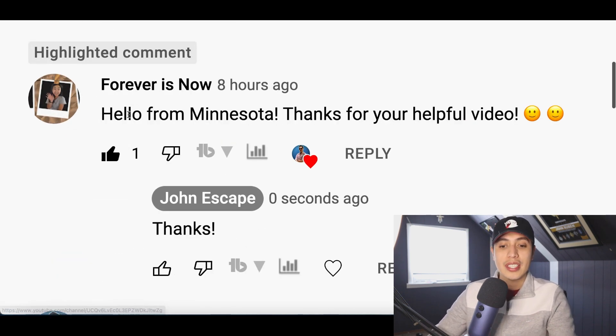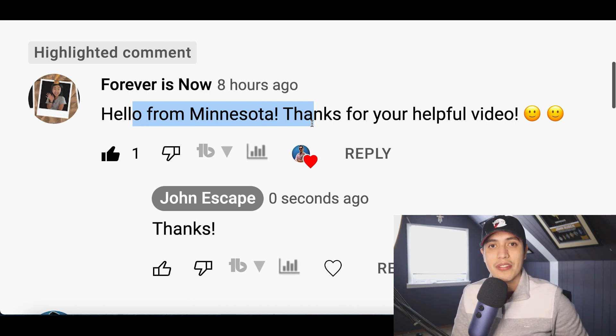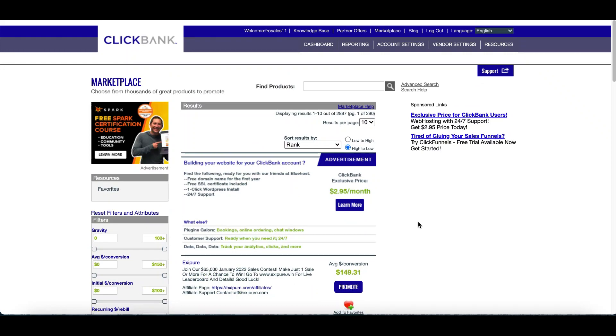Quick shout out to Forever Is Now from Minnesota. If you want your own shout out, go ahead and comment down below and let me know where you're watching this video from. All right guys, let's jump straight into the video.